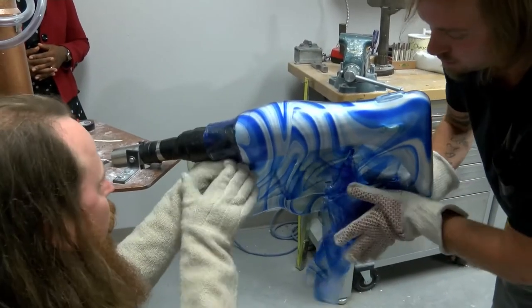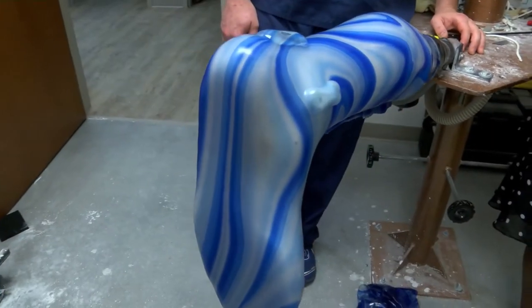My name is Todd Hyde and I'm a prosthetist. I make artificial limbs. At a very young age I was fascinated with working with my hands, and so one day working at an orthotic and prosthetic shop I got to see a patient come in in a wheelchair and luckily you get to see them walk out and it fascinated me.